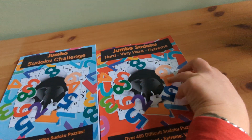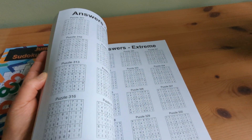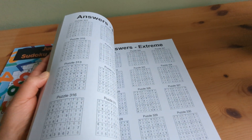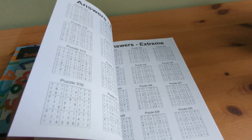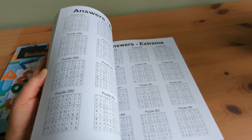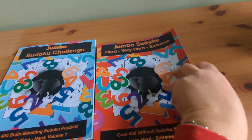Don't worry, I've provided all the solutions at the back of each of the books. I'm sure this will be a relief knowing that if you ever get stuck, you can check your answers without the frustration of making mistakes. This feature makes these books an excellent learning resource, especially for beginners.